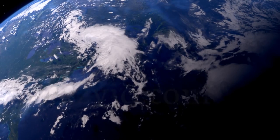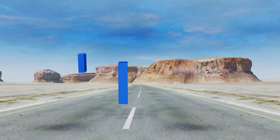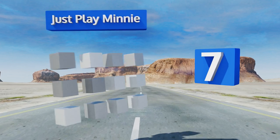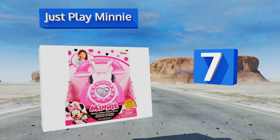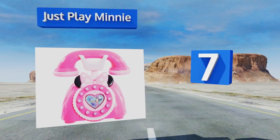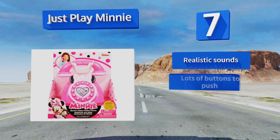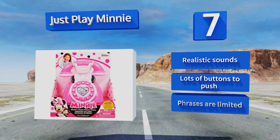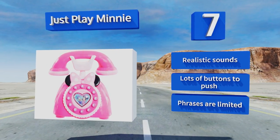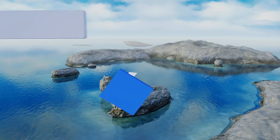At number seven, your tykes can now gab with their favorite Disney characters, as the Just Play Mini lets them carry on a conversation with Minnie and Daisy. It looks identical to the one Minnie uses in her Happy Helpers TV show, which is a detail your kids will surely enjoy. It features realistic sounds and lots of buttons to push, but the phrases are limited.